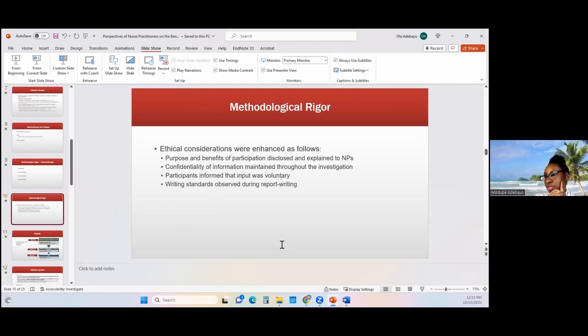With regards to ethical considerations, I stated the purpose and the benefits of their participation and explained to them the reason for the study. I maintained confidentiality of the information by de-identifying personal information, so their names were not included in the reports — I used codes to report who said what. The participants were also informed about the voluntariness of the study, that it was voluntary and they could stop the interview at any time. I also observed writing standards throughout my reporting.